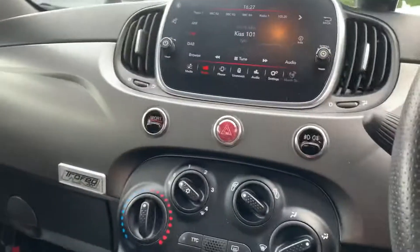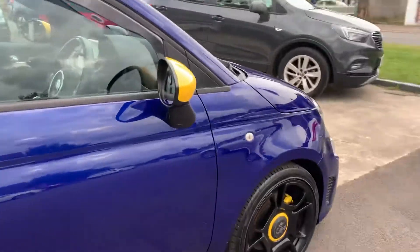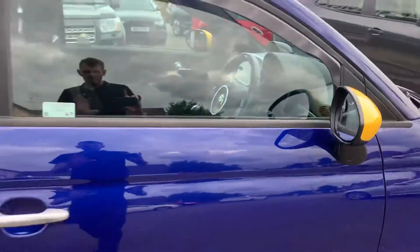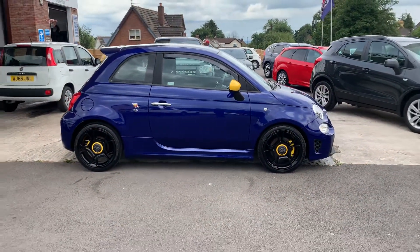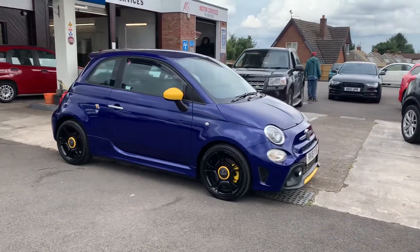What a pretty looking car. Two seats in the back, all the interior like brand new. If you want a nice Abarth, then the TROPHEO 160 brake horsepower is the one to go for — especially this one, it looks like the day it came out of the showroom.